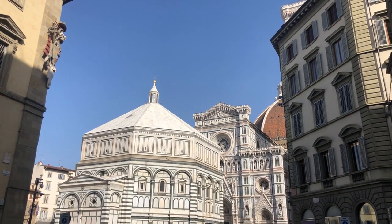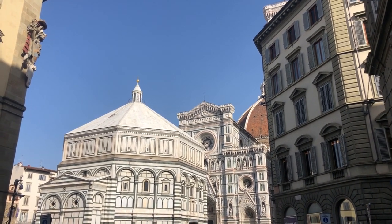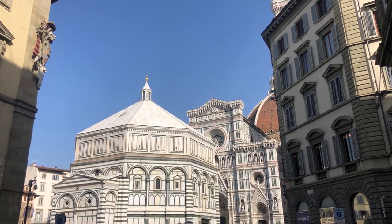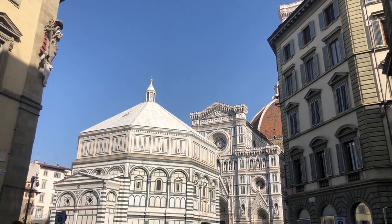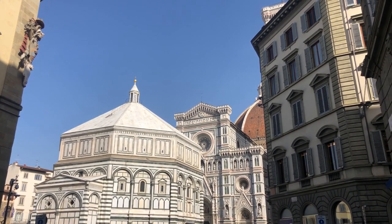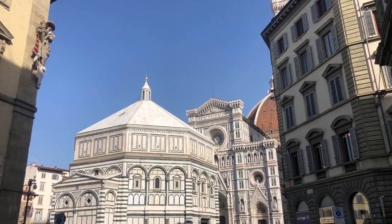Piazza del Duomo — prepare to be dazzled by the beauty of Florence's most iconic square. From the majestic cathedral to the towering Campanile and the historic baptistery, Piazza del Duomo is a feast for the eyes. Take a moment to soak in the grandeur of these architectural marvels and marvel at the ingenuity of the Renaissance masters who brought them to life.